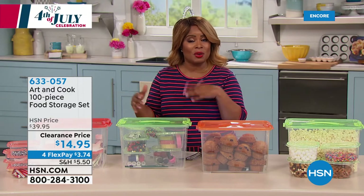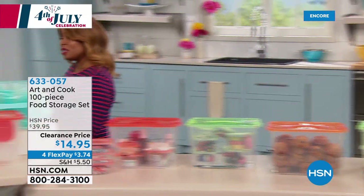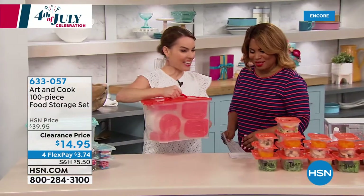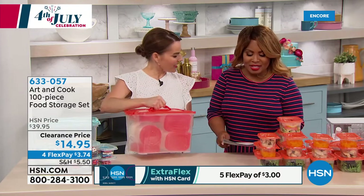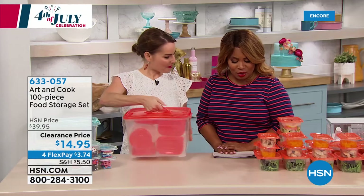It can go beyond the kitchen. We have Keri Maletto joining us. How was your fourth? She was working at HSN. So we have our Art and Cook 100-piece food storage set.